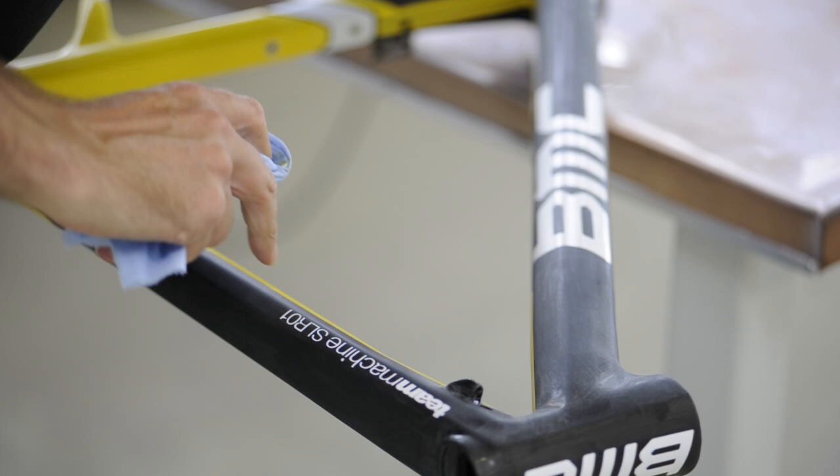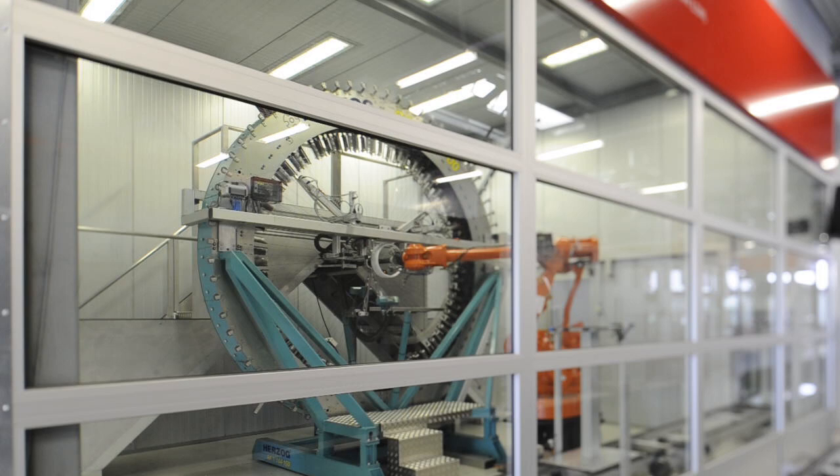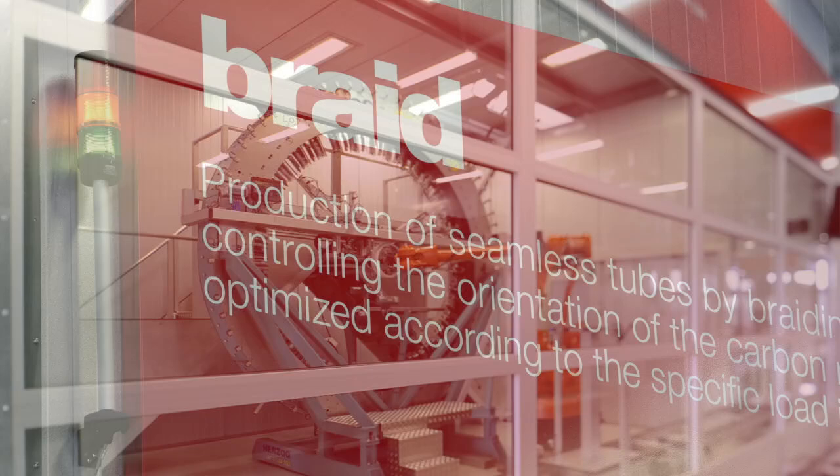Our customers are looking for a Swiss-made bike. We developed our own manufacturing process and one of the main process steps is to manufacture the tubes.